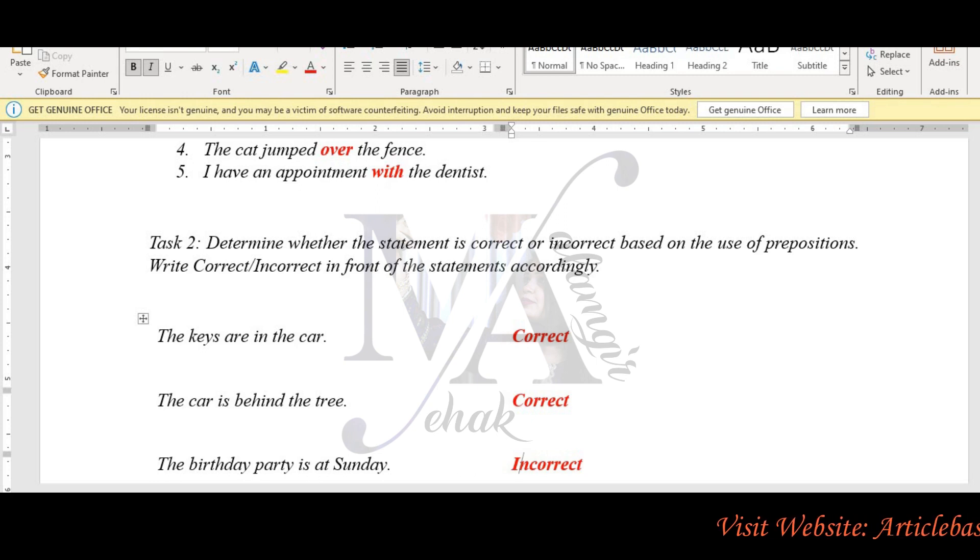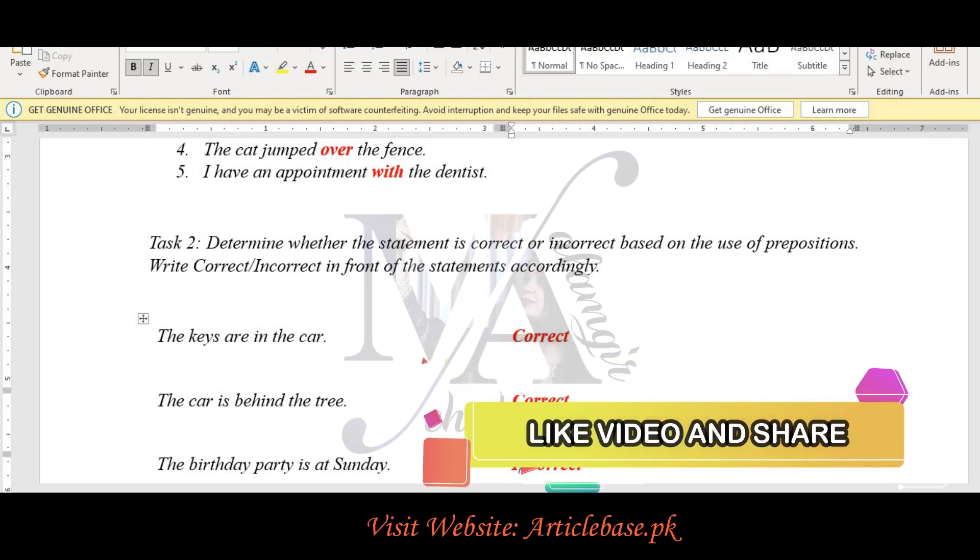The first sentence is: the keys are in the car. You can see that this is a correct sentence. The second sentence: the car is behind the tree — this is also correct.